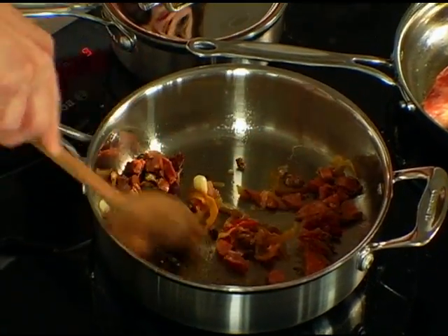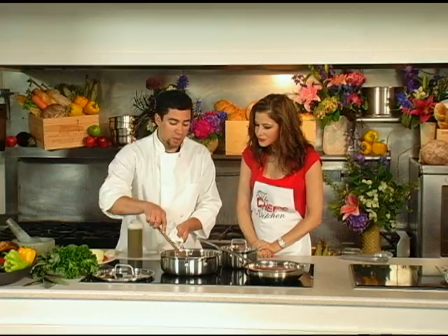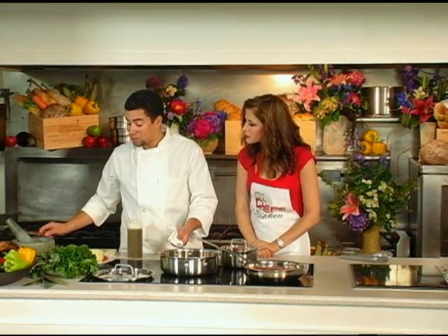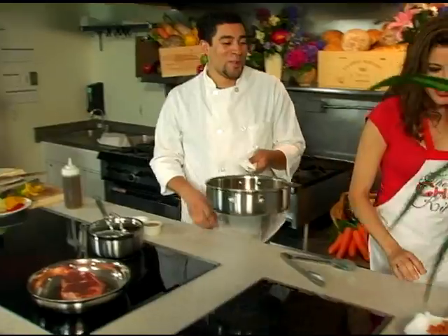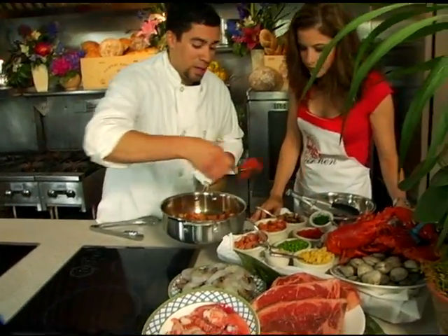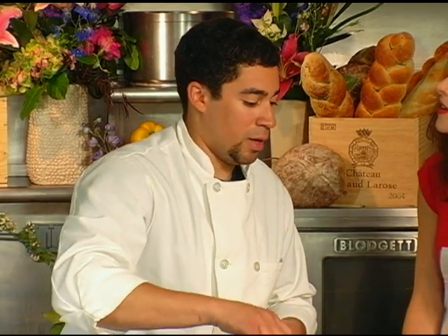We also have in the pan some linguiça sausage and some andouille. Now that they're starting to caramelize a little bit and getting a little bit stuck to the pan, we're going to start adding more ingredients. We're going to add in a little bit of our tomato sauce, which is some pan-crushed marzano tomatoes.